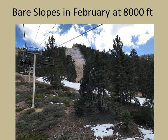Unfortunately, across Southern California our mountains had bare snow conditions in February, and we're also seeing this now in March. What snowpack we did get in the first part of March has melted away.